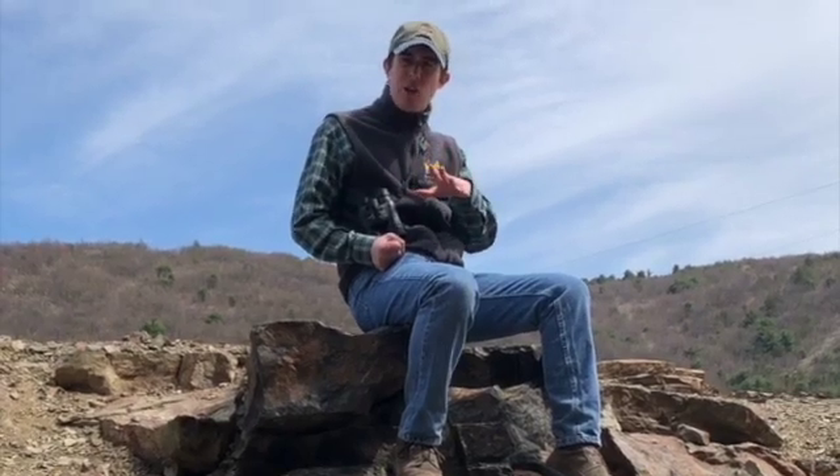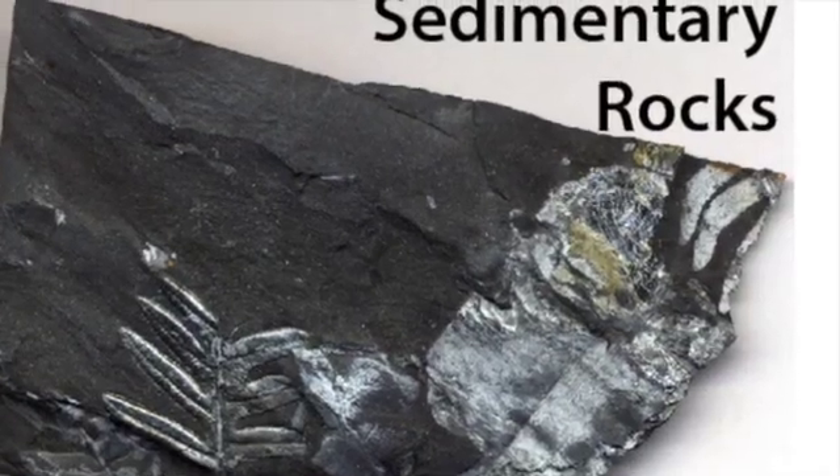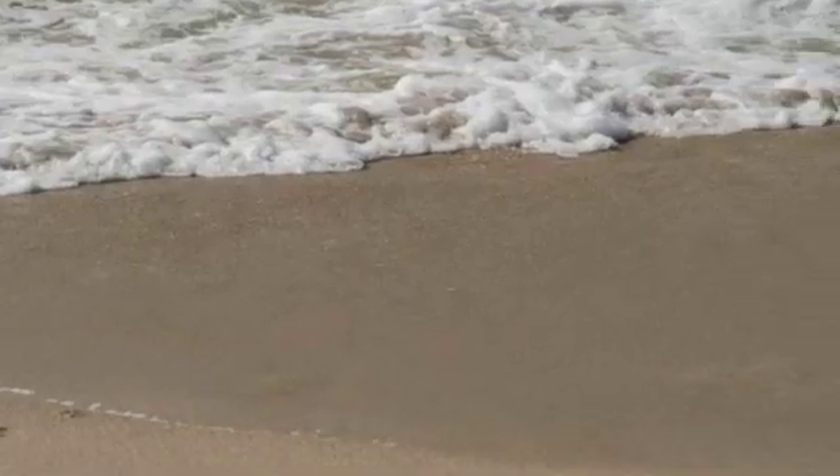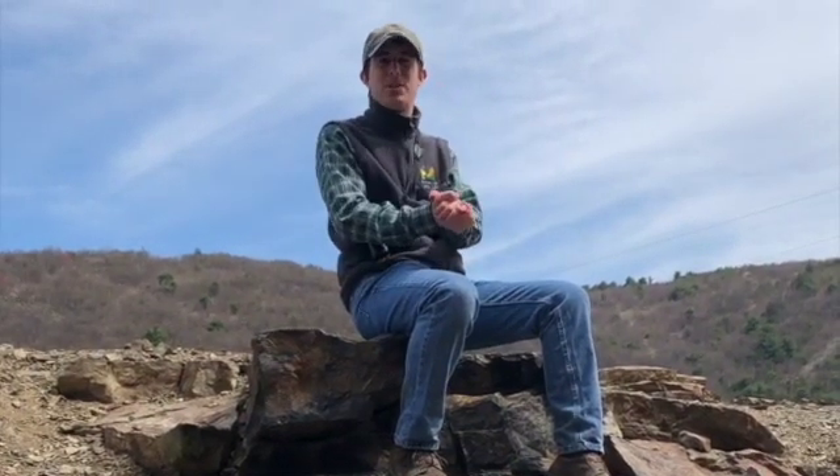Another type of rock is called sedimentary rock. Sedimentary rocks are made up of little tiny sediments, as their name suggests. It could be made out of sand, could be made out of clay, mud — little tiny sediments that squeeze together to make solid rock. That's sedimentary rock.